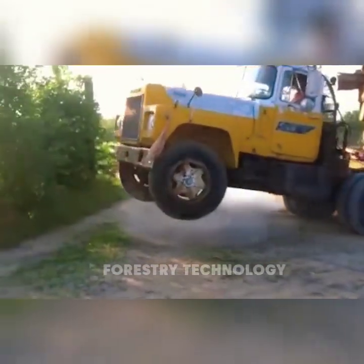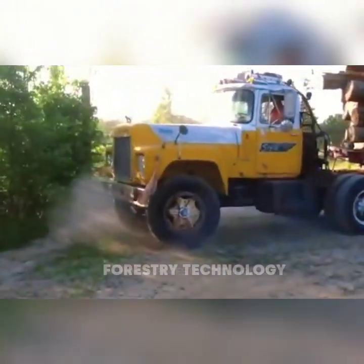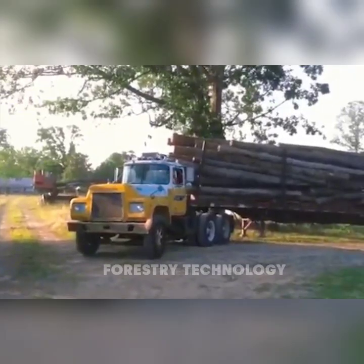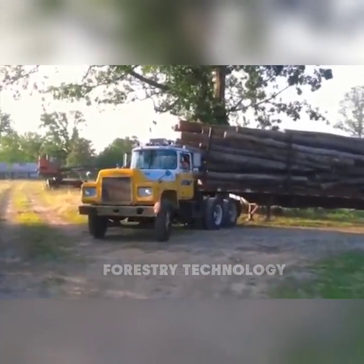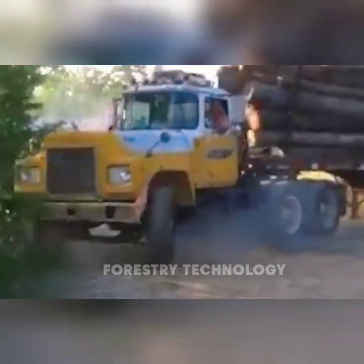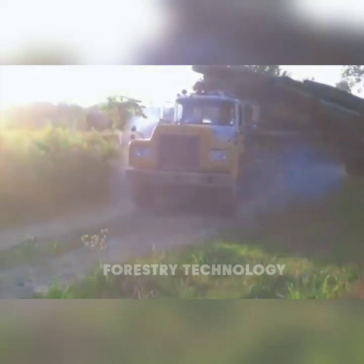In 1972, the Mack with its Detroit Vive 8 engine and Spicer 5X 4 2 lever transmission became legendary. While transporting wood, the vehicle performed a spectacular somersault, affirming the outstanding durability and reliability of Mack heavy trucks.